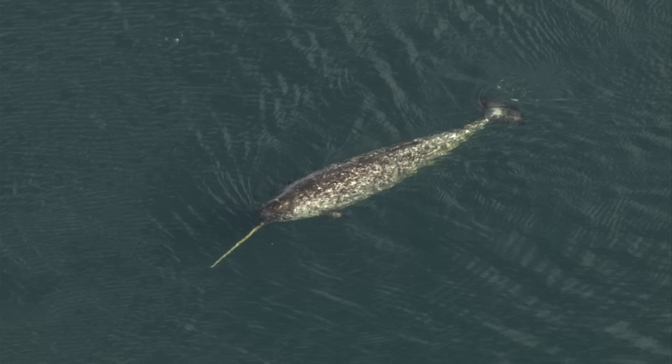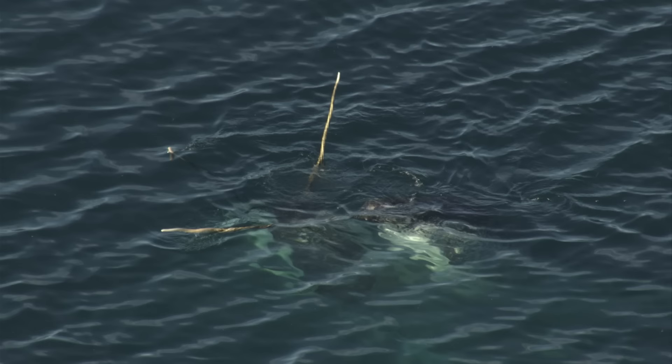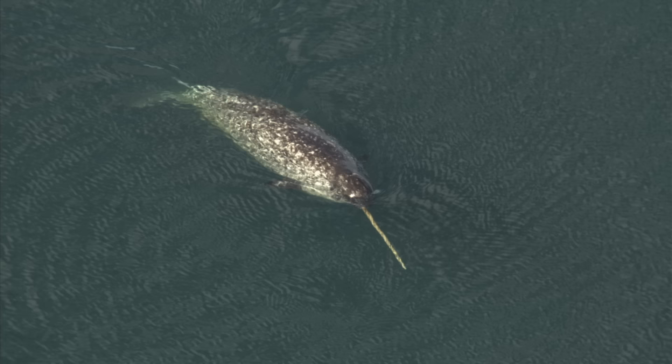Another marine mammal, the narwhal, has one of the most impressive canines in the animal kingdom. Though it looks like a horn, the narwhal's tusk is an elongated canine tooth that can reach lengths of up to three meters. Nobody knows what they're used for — theories range from sexual selection to hunting tools to communication devices. What we do know is that they're extremely sensitive sensory organs, and might be able to detect changes in water pressure and ocean salinity.